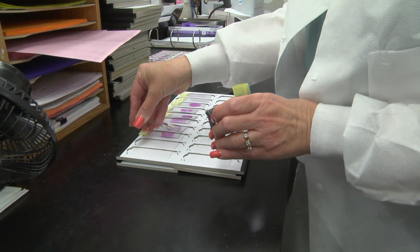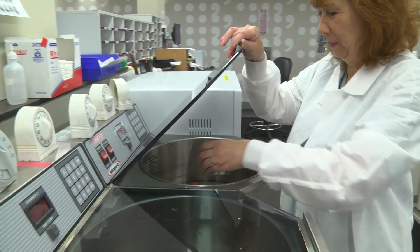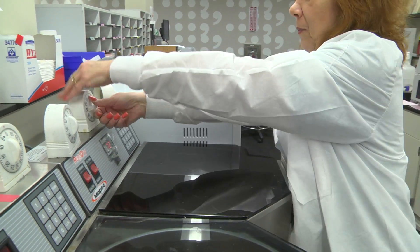We can take the information from the lab information system, interface it to the slide laser, and all the work that we're going to do for the next five hours will be etched into the glass slides. The slides will be ready after the tissue comes off the tissue processors.